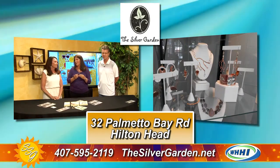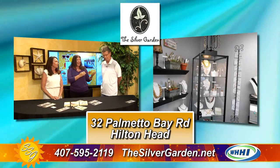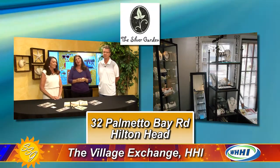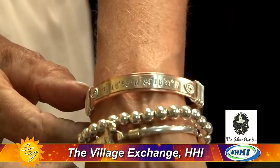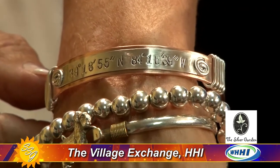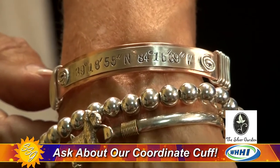The Silver Garden does a lot of custom made work. Jim, you are the craftsman? I am — I'm one half of the craftsmen. They're a team that together make beautiful, beautiful things. They brought some stuff today and the one thing they have called is their coordinate cuff. Linda has it on for the first time and it is the longitude and latitude coordinates of where they first met, which is just one of the most precious keepsakes you could give to somebody.